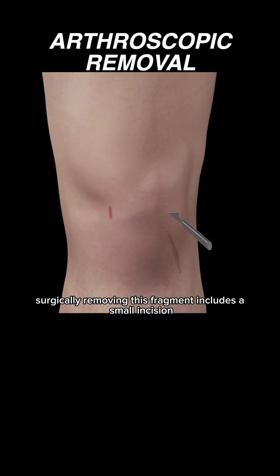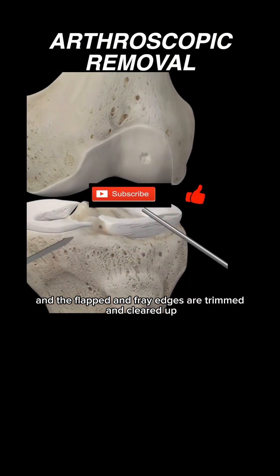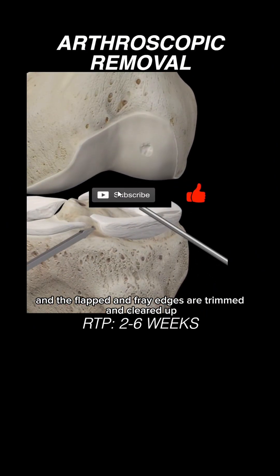Surgically removing this fragment involves a small incision made to allow for arthroscopic investigation of the damaged region. Any detached fragments are removed, and the frayed and flapped edges are trimmed and cleared up.